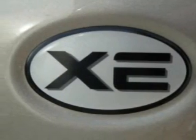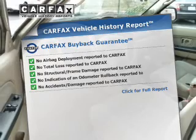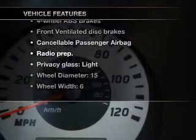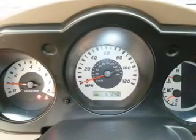Rest easy knowing this vehicle comes with a Carfax vehicle history report from Carfax, the most trusted provider of vehicle information. With these notable features you won't want to miss out on the opportunity to own this amazing ride: air conditioning, power door locks, power windows, power steering, and AM/FM stereo with CD player.